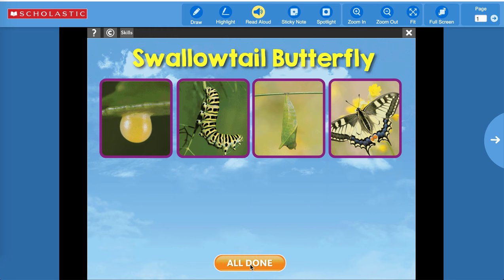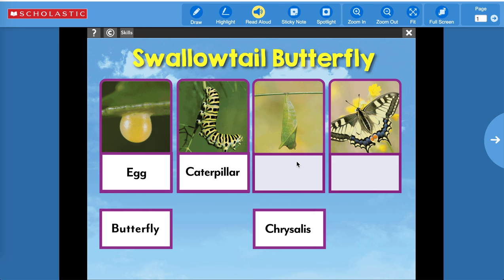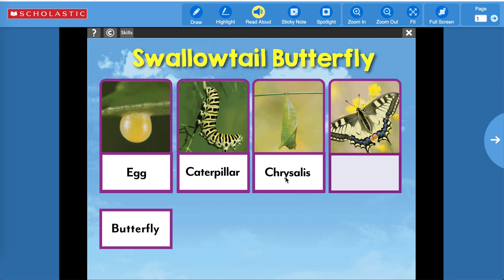Oh yay! Now add labels to the pictures, then press 'All Done' to check your answers. So what is this called — is that the butterfly, caterpillar, chrysalis, or egg? Right, it's called an egg. What is this called? Right, the caterpillar. And this is — oh, look how that's spelled — C-H-R-Y-S-A-L-I-S, chrysalis. And the last one is butterfly.